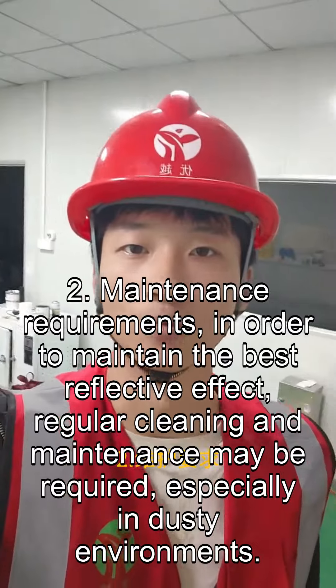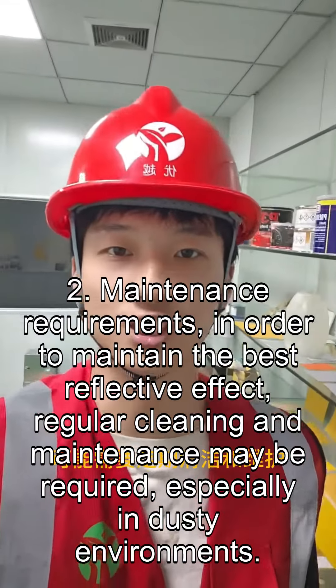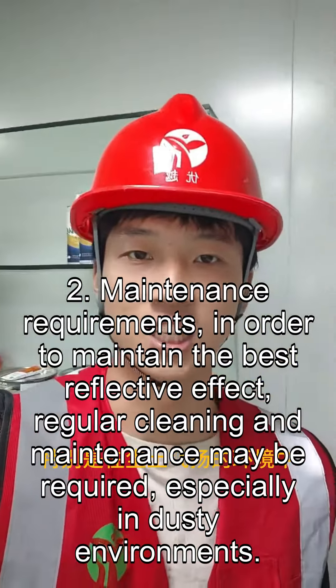Second, maintenance requirements: in order to maintain the best reflective effect, regular cleaning and maintenance may be required, especially in dusty environments.